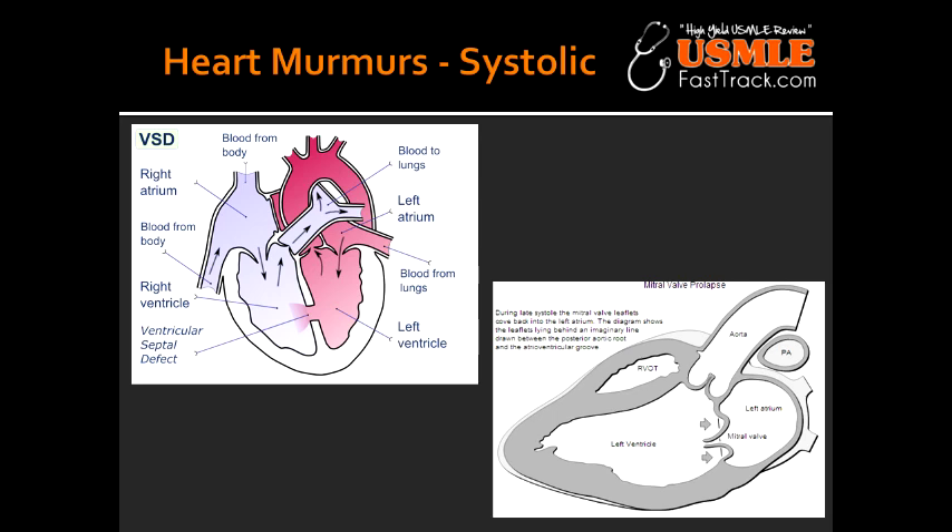What are the maneuvers that can increase the intensity of murmurs caused by mitral valve prolapse? The murmurs of mitral valve prolapse can be enhanced by maneuvers that decrease the venous return, such as standing or the Valsalva maneuver.